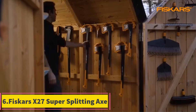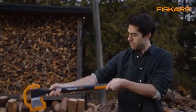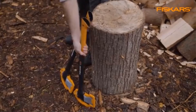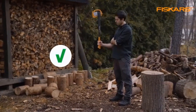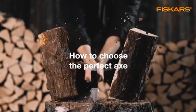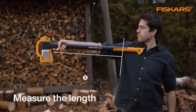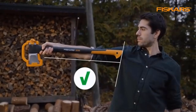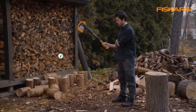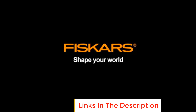Product 6: Fiskars X27 Super Splitting Axe. The Fiskars X27 Super Splitting Axe is a versatile tool designed specifically for splitting medium to large logs, making it ideal for tasks in lawn and garden maintenance. It features a 36-inch shock-absorbing handle, which provides comfort and reduces strain during use, allowing for efficient and extended wood splitting. The design emphasizes balance and power, enabling users to split wood with ease and minimizing the number of swings required. The X27's blade is ultra-sharp and coated to reduce friction, ensuring clean cuts and preventing the axe from sticking in the wood, making it a top choice for regular firewood cutting or outdoor log splitting.